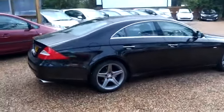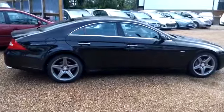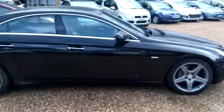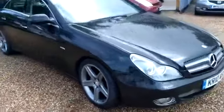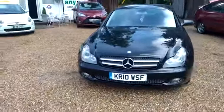So ladies and gents, fresh into stock, this is one of the nicest looking Mercedes ever manufactured in my opinion. This is the CLS — it's a 2010 3 litre diesel in metallic black, and it is a stunning car. Fantastic condition, it really is.